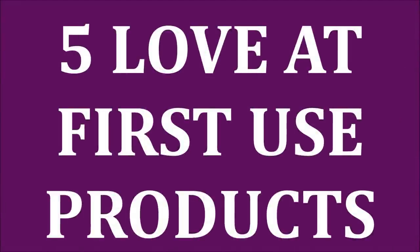Today I have just five products that I instantly fell in love with the first time I tried. Let's take a look at what they are. Hi my friends, I decided that since my videos can get so long, I was going to whittle this down to just five products that I'm loving at the moment.